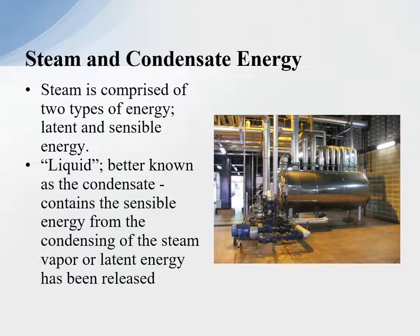The infrastructure for steam and condensate energy is comprised of two types of energy: latent and sensible energy. The liquid, better known as the condensate, contains the sensible energy from condensing of the steam vapor, where the latent energy has been released to the process. So latent energy is released and we give the latent energy up to the process and condense it down into the condensate. We don't recover the sensible energy in the process because it's a low amount of energy.